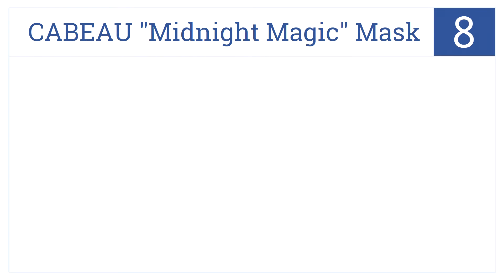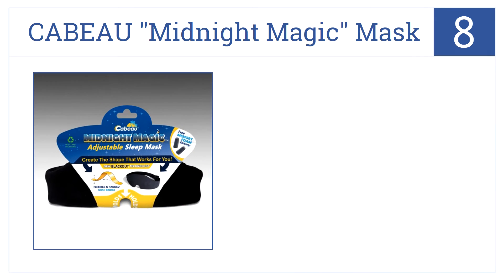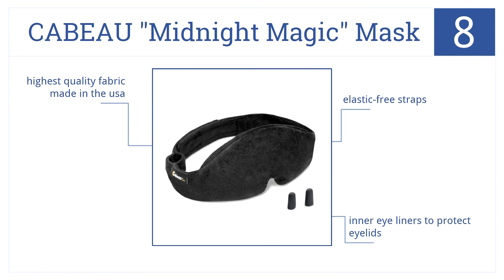Moving on to our number eight spot is the Kabu Midnight Magic Mask. This offers an adjustable strap to fit any head size, a padded nose bridge, and includes free foam earplugs. It has elastic-free straps, inner eyeliners to protect your eyelids, and is made of the highest quality fabric right here in the US of A.